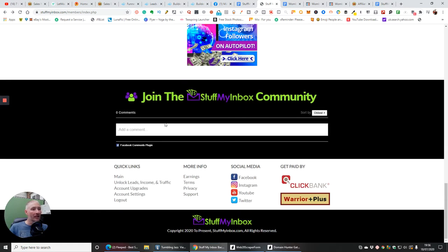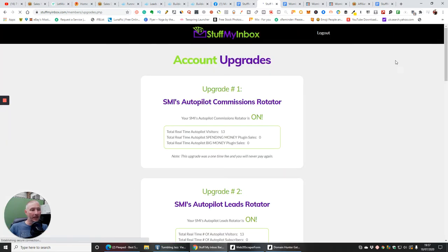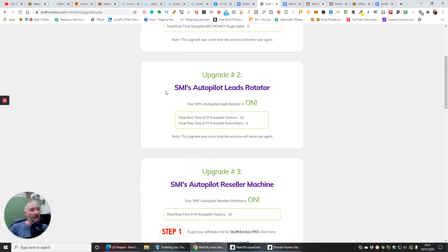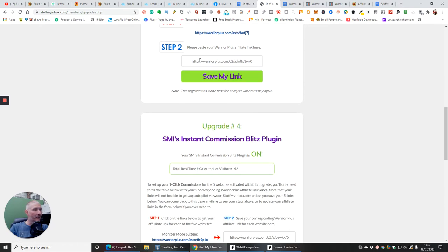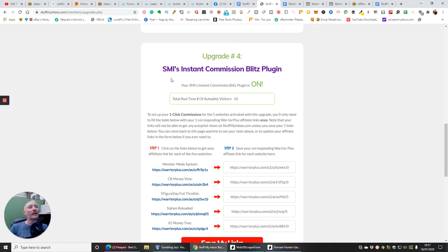There's also a Stuff My Inbox community where you can post comments. The upgrade section gives you SMI's Autopilot Commissions Rotator — this rotates so if you're a founder member and someone buys something from their sales page and you're the lucky one on there, you'll get a sale and commissions from that. Upgrade two is SMI Autopilot Leads Rotator — again if you've upgraded you're going to get a sale from that. These are all on automatic, so while you're sleeping you're earning money. You'd put your Warrior Plus details in, click save my link, and away you go.